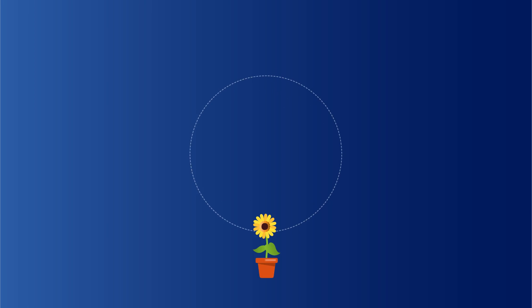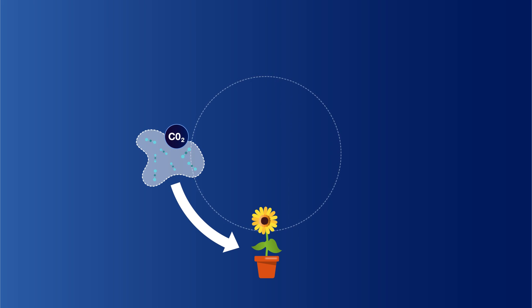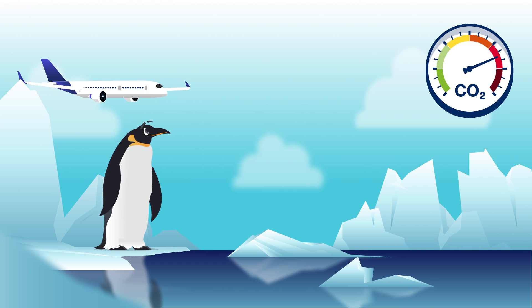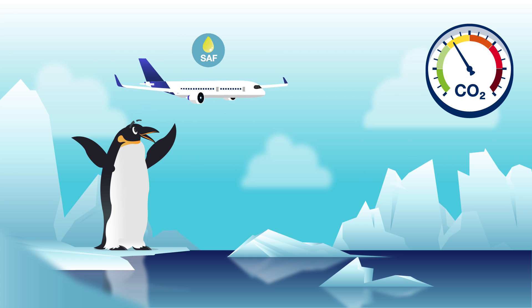In short, the sunflower helps us. It absorbs some CO2 from the air, and when we use SAF to power a plane, we simply return this CO2 to the air. This way, much less CO2 adds up in the atmosphere.